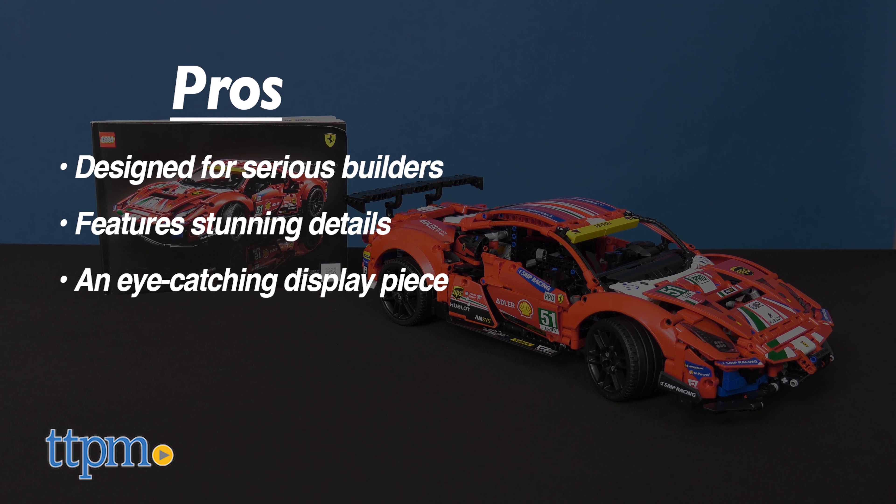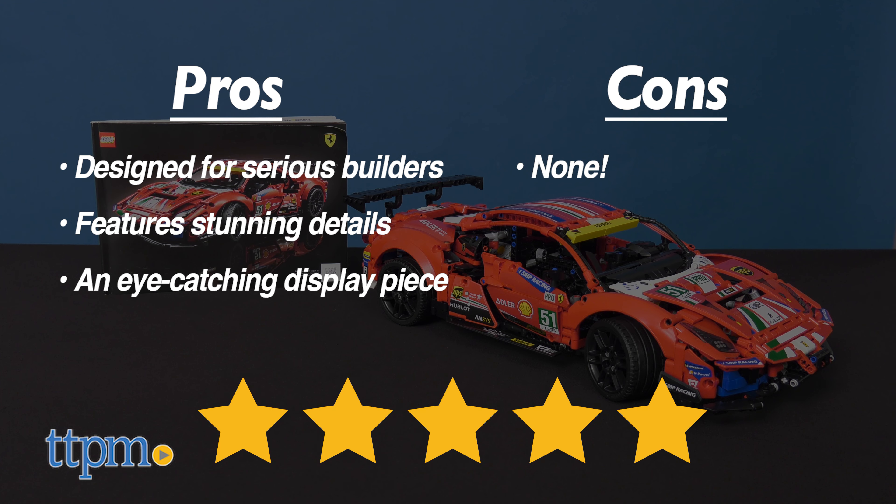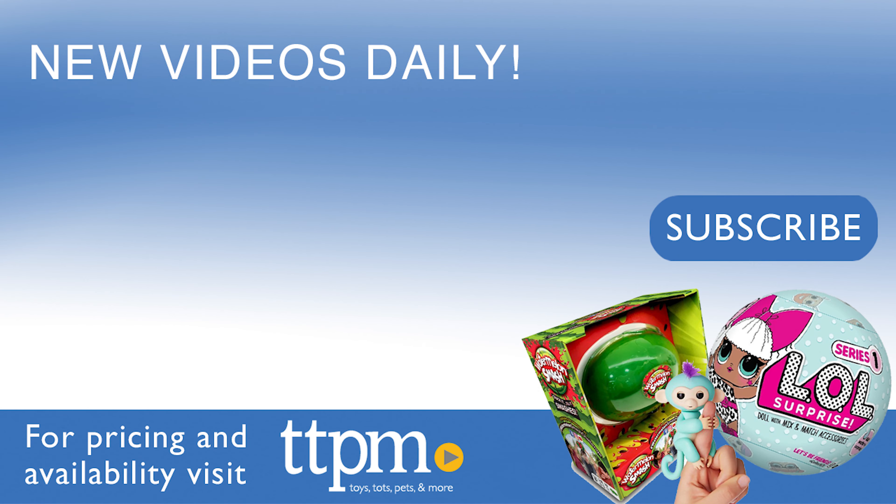I've said it before, LEGO never disappoints. I have no cons for this, so I'm giving this set 5 out of 5 stars. Don't forget to subscribe and follow us on TikTok at TheToyAuthority.